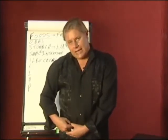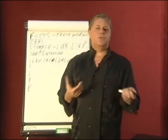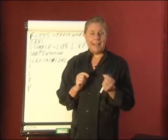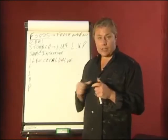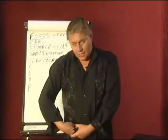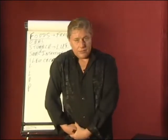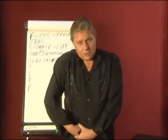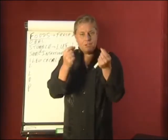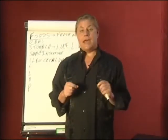Oftentimes we have intestinal pain at this spot because the ileocecal valve might be stuck closed or open. Foods like popcorn, sometimes strawberries — foods that have tiny husks — can get caught into the ileocecal valve and create problems. One of the ways to adjust the ileocecal valve is to place the fingers into this area briskly and massage upwards towards the left shoulder. By doing this 10 times where there is pain, that can help the ileocecal valve to stabilize — whether it's open or closed.